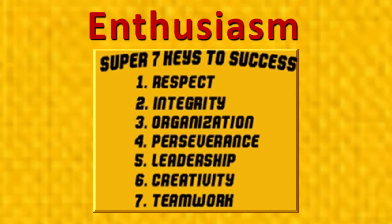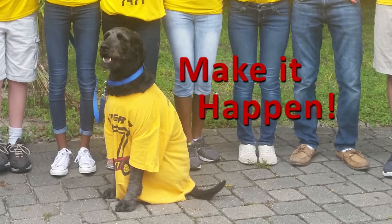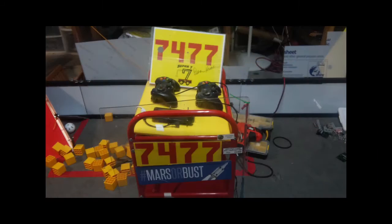Our bright team colors and our super spirit reflect our enthusiasm. Our mascot ACE, our team cheer, and our motto inspire everyone around us. Our spirit reflects in the creative elements on our robot, including bright color 3D printed parts and colorful side shields.